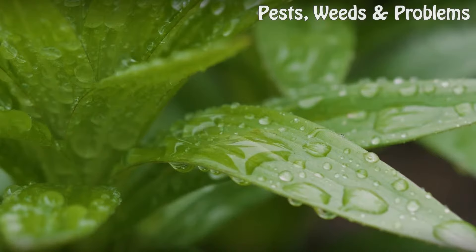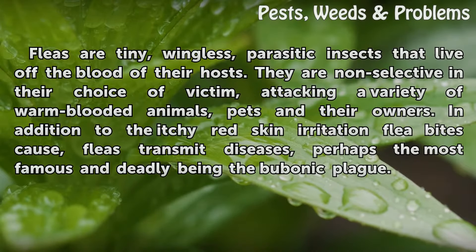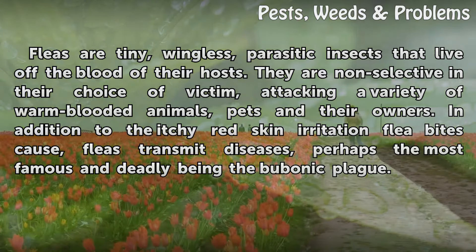Fleas are tiny, wingless, parasitic insects that live off the blood of their hosts. They are non-selective in their choice of victim, attacking a variety of warm-blooded animals, pets and their owners. In addition to the itchy red skin irritation flea bites cause, fleas transmit diseases, perhaps the most famous and deadly being the bubonic plague.